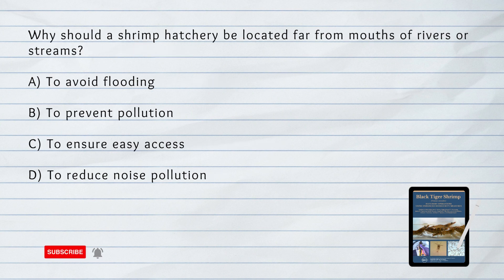Why should a shrimp hatchery be located far from mouths of rivers or streams? A. To avoid flooding. B. To prevent pollution. C. To ensure easy access. D. To reduce noise pollution. The answer is B. To prevent pollution. The site for a shrimp hatchery should be far from mouths of rivers or streams to prevent abrupt changes in salinity and to avoid pollution that could affect water quality.